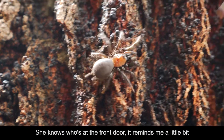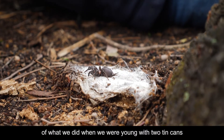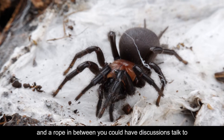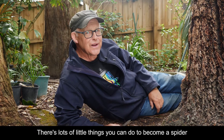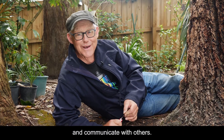She knows who's at the front door. It reminds me a little bit of what we did when we were young with two tin cans and a rope in between, and you could have discussions, talk to each other, and the vibrations travel through to the other can. There's lots of little things you can do to become a spider and communicate with others.